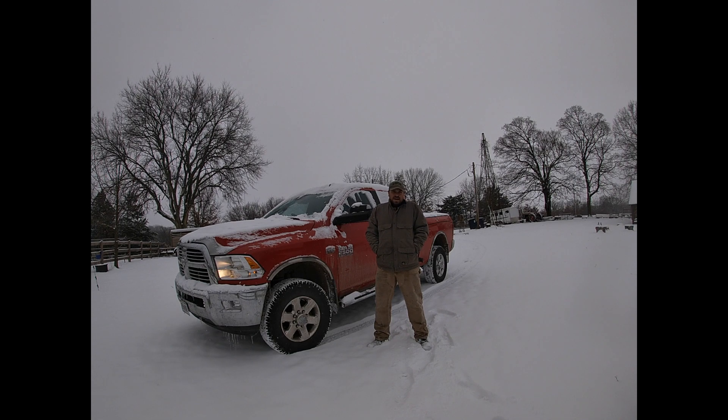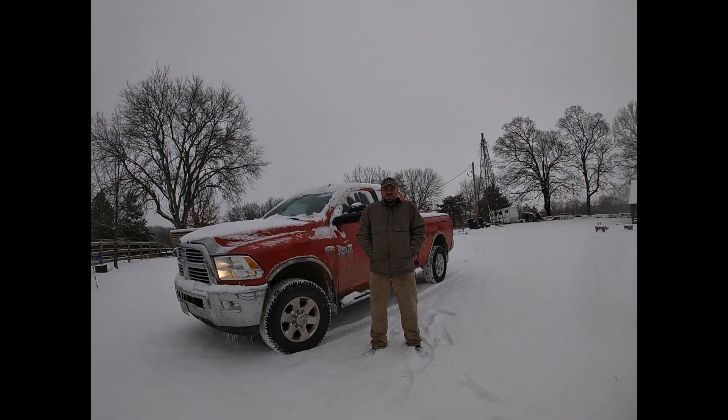Still got to get out here. Got to check, make sure the waters aren't frozen. Check on all the animals. Make sure they're all staying warm and have plenty of food. Put a couple of hay bales out in the snow — that's always fun. Got my work cut out for me. Let's go check on the horses.